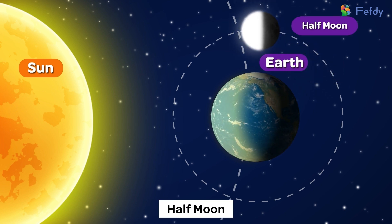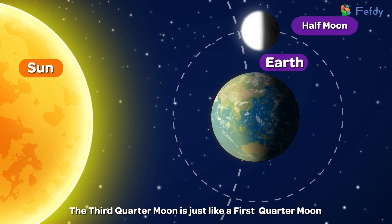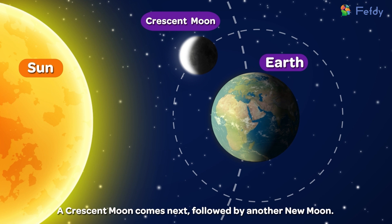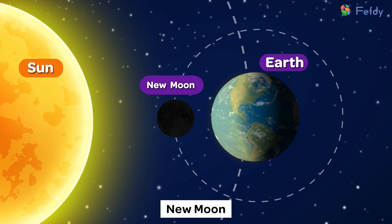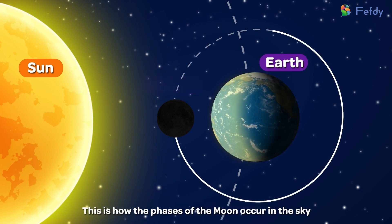The third quarter moon is just like a first quarter moon. A crescent moon comes next, followed by another new moon. This is how the phases of the moon occur in the sky.